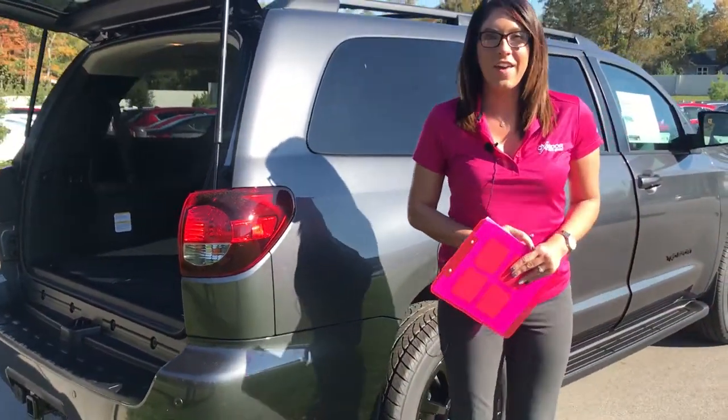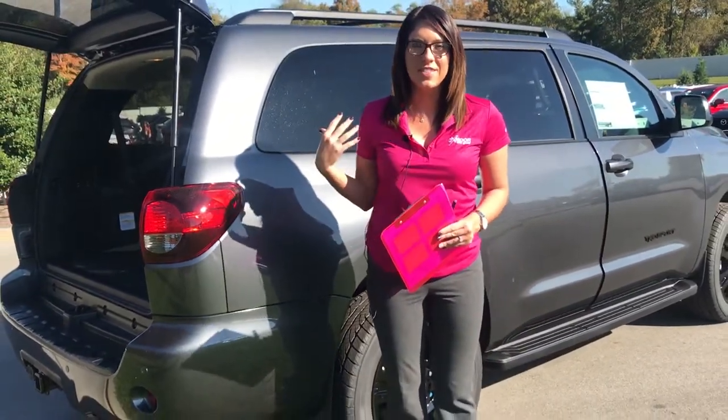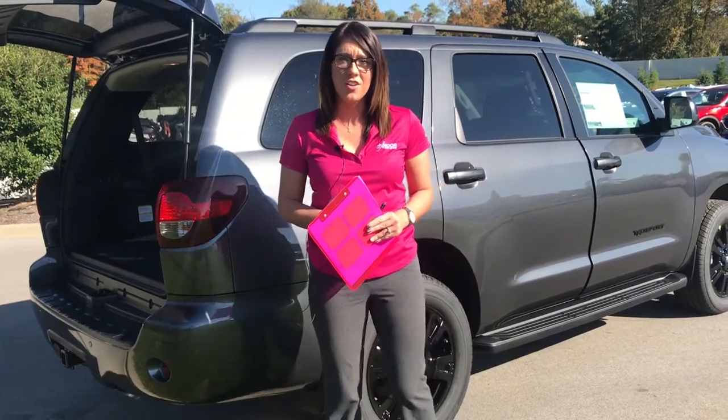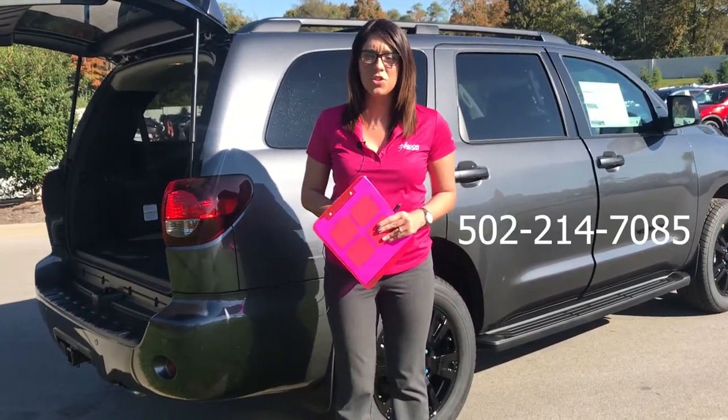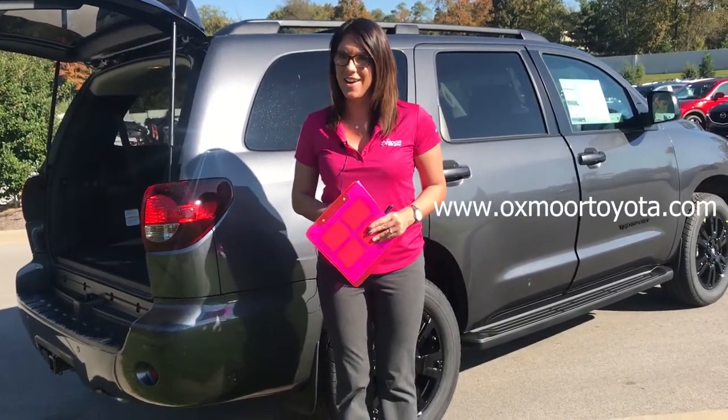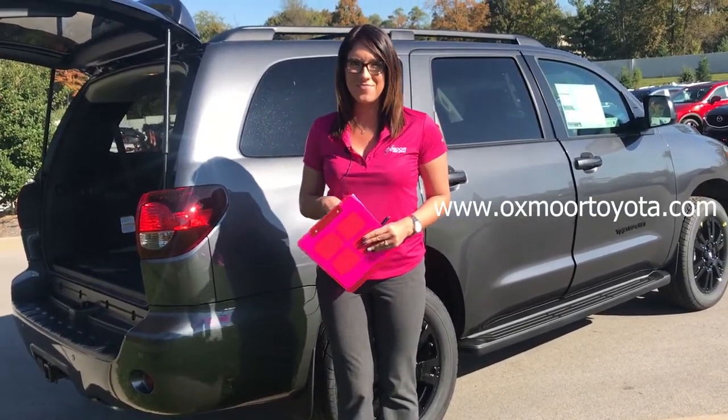Awesome. Thank you. So you guys, if you have any questions, would like to come out and take a look at this or take one for a test drive, please let us know. You can always give us a call — phone number is 502-214-7085. Or you can visit our website, oxmoortoyota.com. Thanks to you guys for watching. Bye!